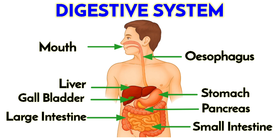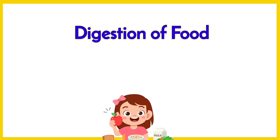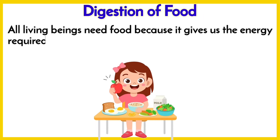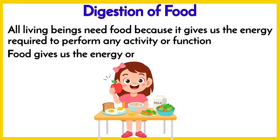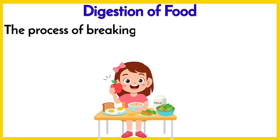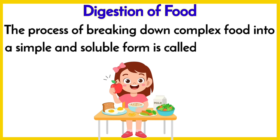Digestive system: digestion of food. All living beings need food because it gives us the energy required to perform any activity or function. Food gives us the energy only after it is digested. The process of breaking down complex food into a simple and soluble form is called digestion.